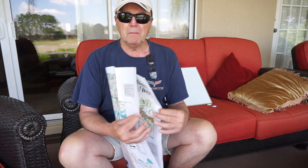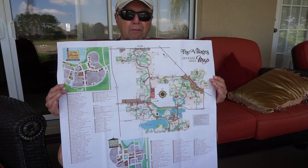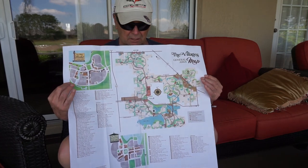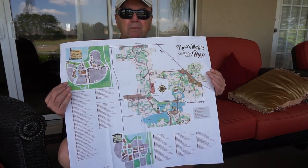So what's the answer to that? Well, get yourself a map. Go down to any one of the sales offices — I got this one at Lake Sumpter Landing. They gave me this beautiful map, but even this, if you're new especially, is a bit confusing.